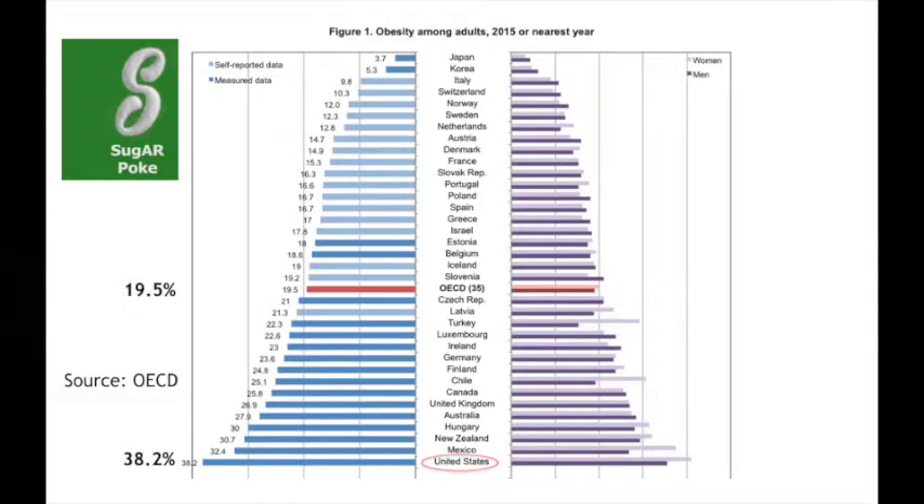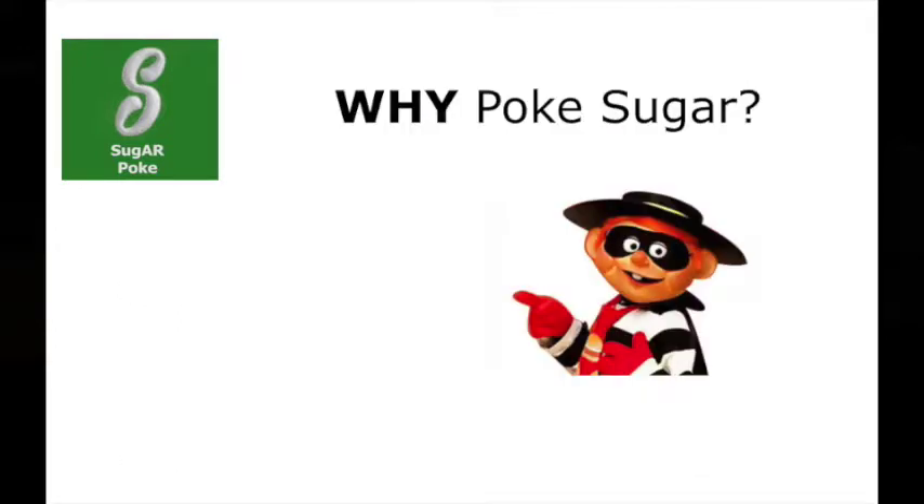Why do we care about sugar so much? Here's a chart — I know it's a little difficult to read because there are 35 countries on the OECD list. The latest statistics, released just a week ago, show obesity among adults: Japan at 3.7%, Korea at 5%, the average at 19% (the red bar), and the US at 38.2%. It's a record, it keeps going up, and that does not even include the overweight population, which is another third. The main reason is the sugar hidden in our food.